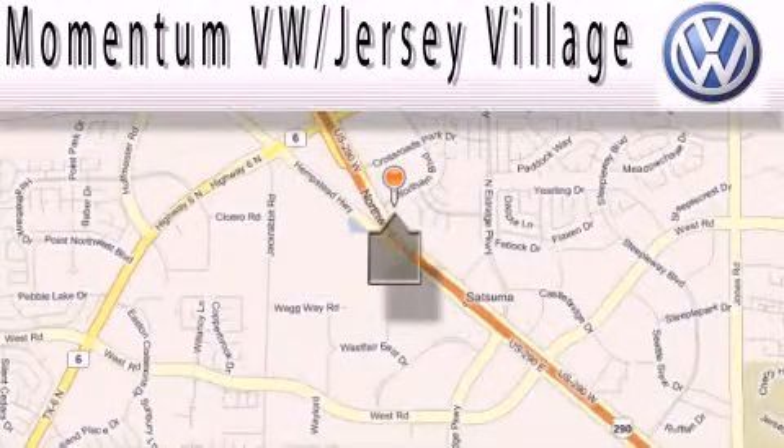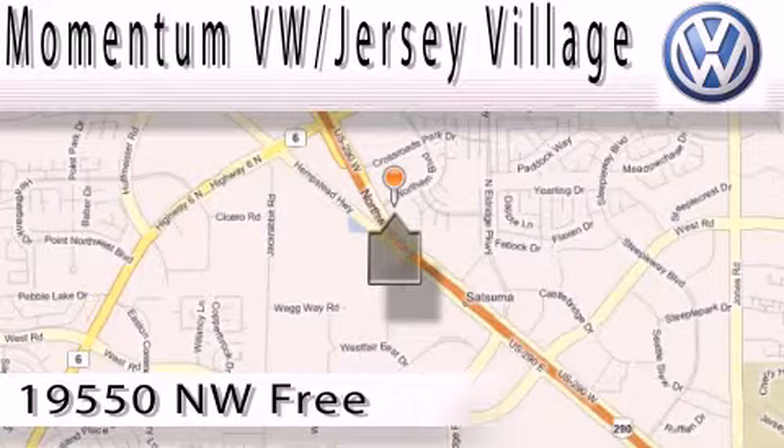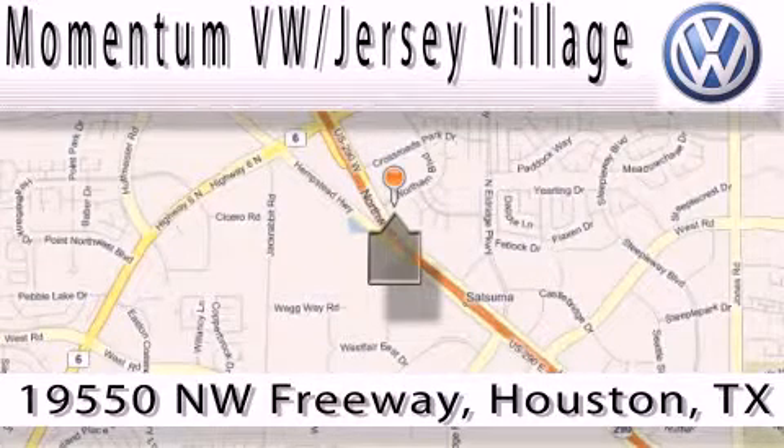Extreme low pressure sales. Extreme friendliness. And extreme fair pricing. That's Volkswagen of Jersey Village, a proud member of the largest dealer chain in Houston.